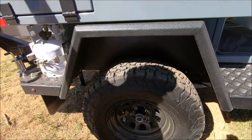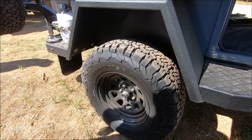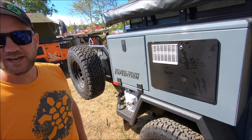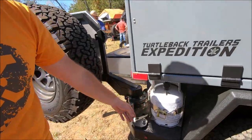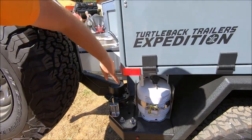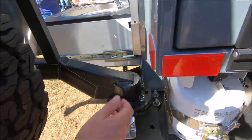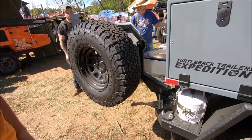Wheels and tires: standard is a 16-inch steel wheel with a 265 all-terrain tire. We can go anywhere up to 37s with a little modification, but 35s run on it just fine. On this side is an accessory propane tank — an additional five pounds, with standard being 11 pounds on the other side, plumbed into the unit. And then a swing-out using a spare hub for the wheel system — a spare hub in case of issues on the road, with a spare tire on the back.